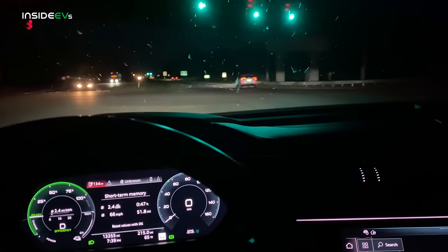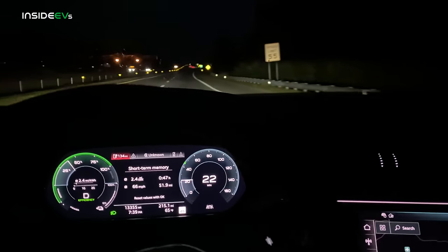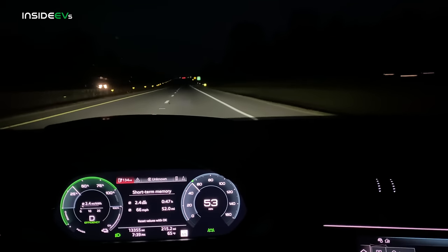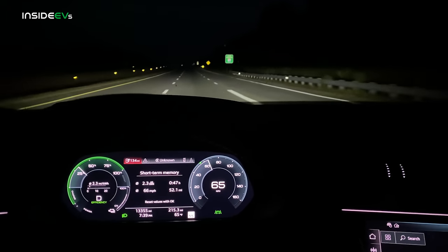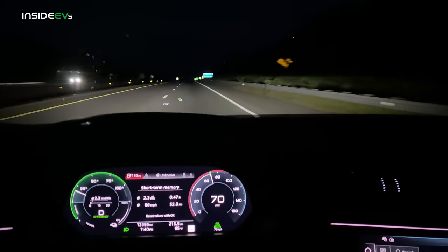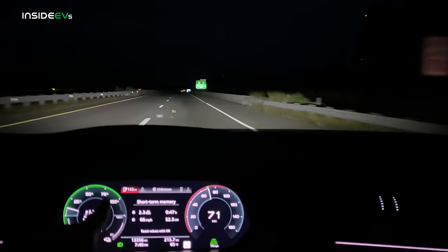We're going to U-turn, go back the exact same route, come here, and then go back to the charger. It might be almost perfectly laid out with miles so that we arrive at the charger completely dead. A lot of EVs will drive a little bit past zero depending on if their BMS is calibrated or not — not the e-tron. The other day I did a zero to 100% charging test and this thing died as soon as it hit zero miles. So we know that when it says zero, it's truly zero.